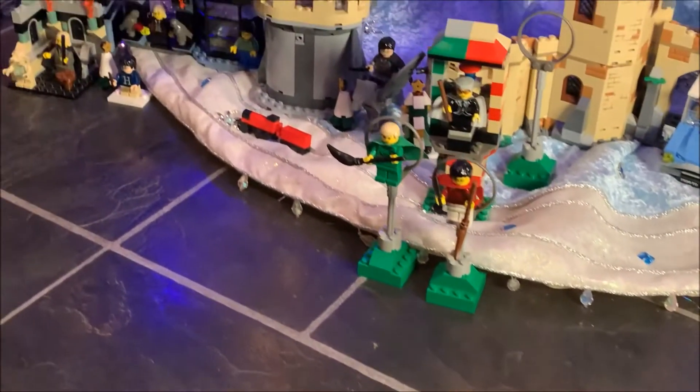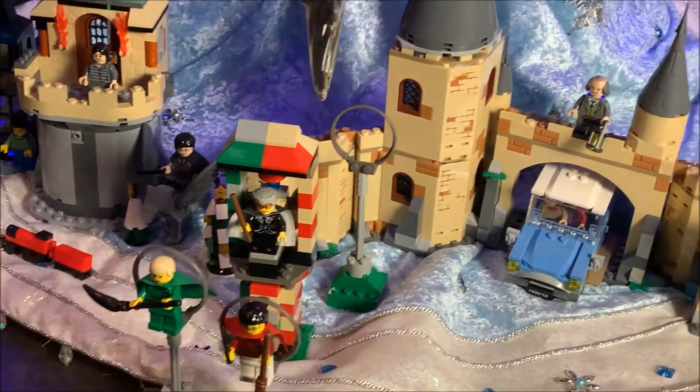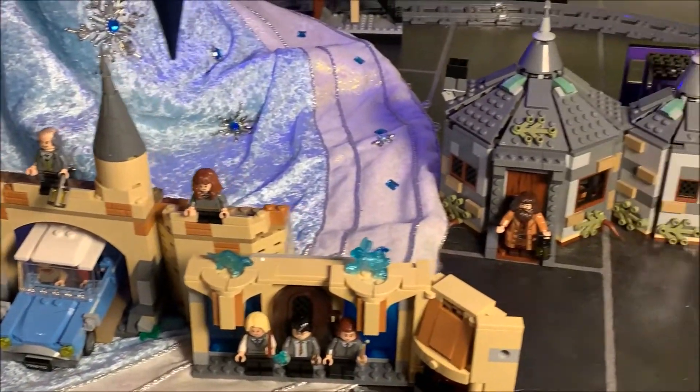And now here's a look at my village under the Christmas tree. It's growing very quickly, and now I've added Hagrid's Hut as well.